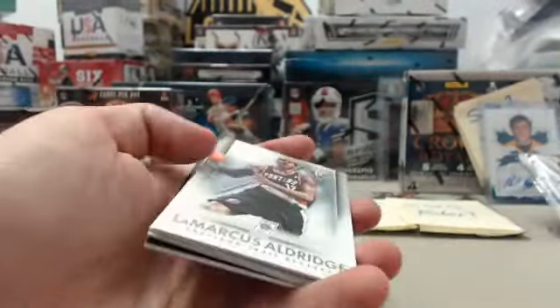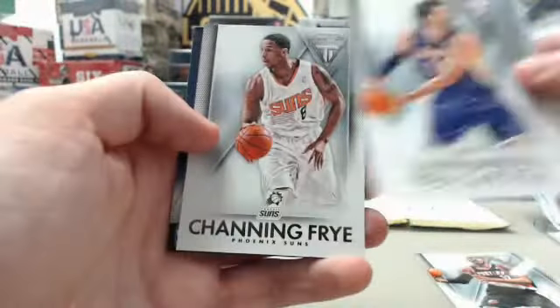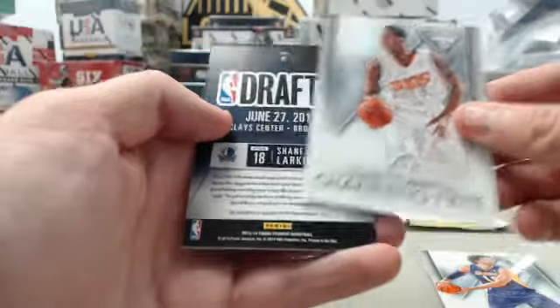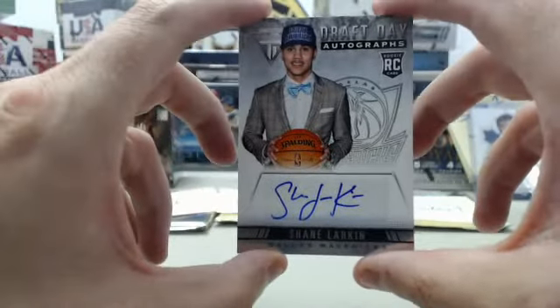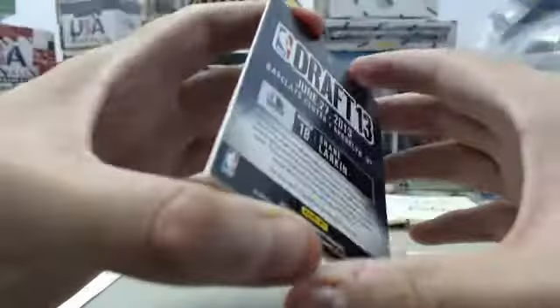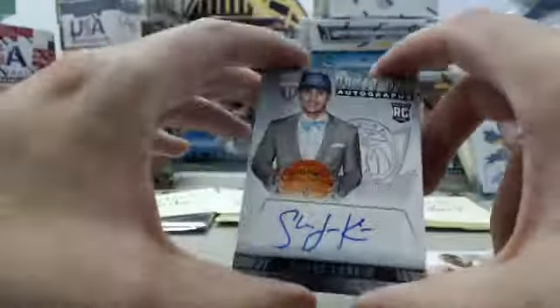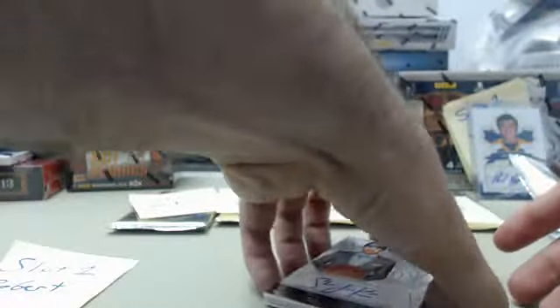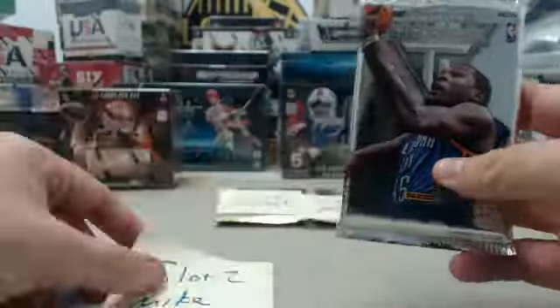We start things off with LaMarcus Aldridge, Pau Gasol, Channing Frye — and we've got a Shane Larkin draft day autograph. Dallas Mavericks drafted him, just got traded to the New York Knicks as part of that Tyson Chandler deal. Cool autograph right there for Robert in slot number one. Moving on to slot number two for Mike.